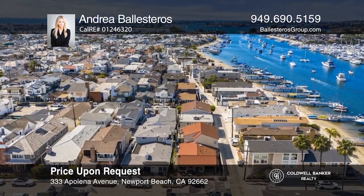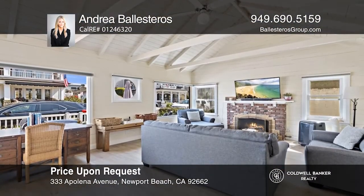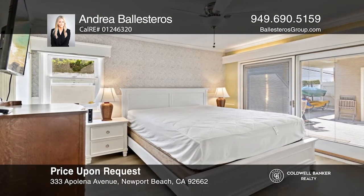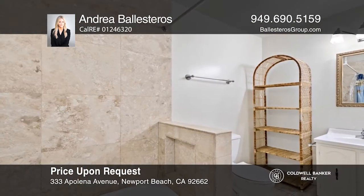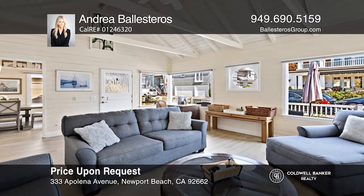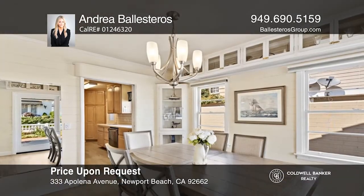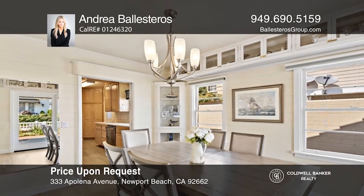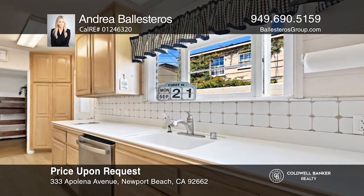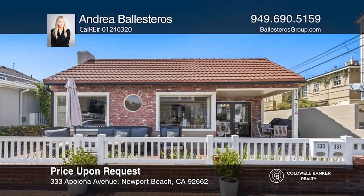Located in the heart of Balboa Island, less than one block from the beach, this charming multi-unit property poses a wonderful opportunity. The front single-level main unit consists of three bedrooms and two bathrooms, a living room with soaring wood-beam ceilings, a dining room with beautiful built-ins, and a kitchen with updated appliances. The upper back unit features one bedroom and one bathroom, a large living and dining room, a kitchen with a vintage banquette, and its own balcony. Additionally, there is a one-bedroom, one-bath owner's unit. Schedule a tour with Andrea Ballesteros.